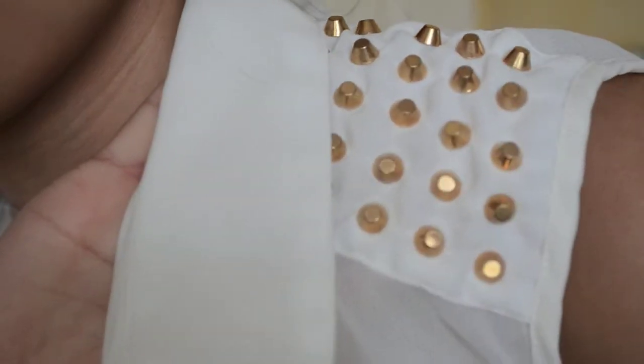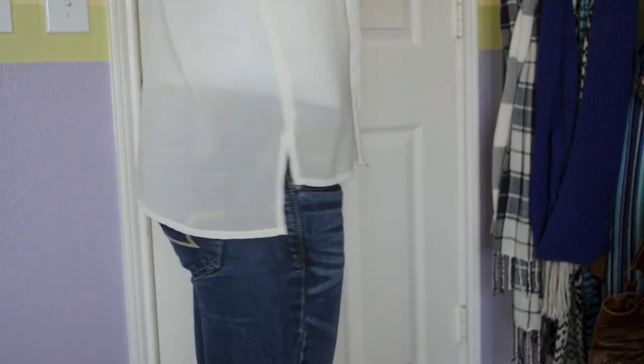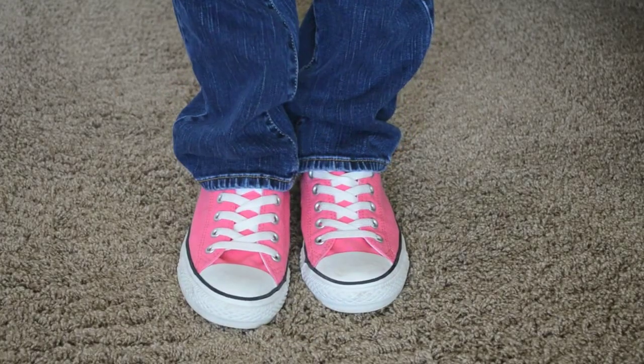I'm wearing this white sheer blouse from TJ Maxx and it has just this really cool detailing on the shoulders of it, and then I'm wearing a pair of medium wash jeans from American Eagle and my pair of pink Converse. So that is it for this outfits of the week video, thank you guys so much for watching!